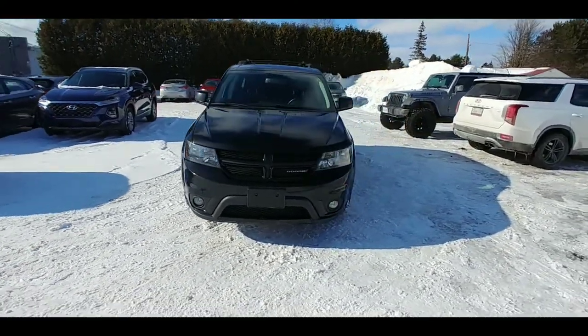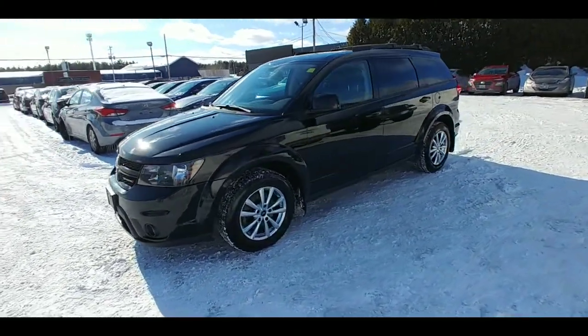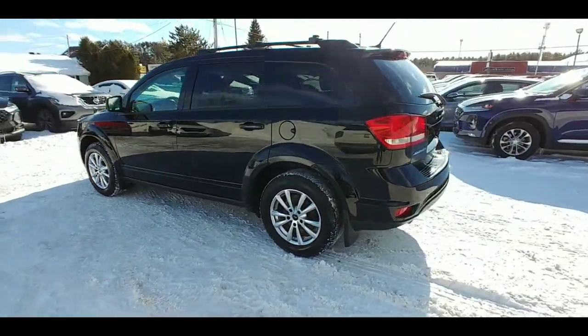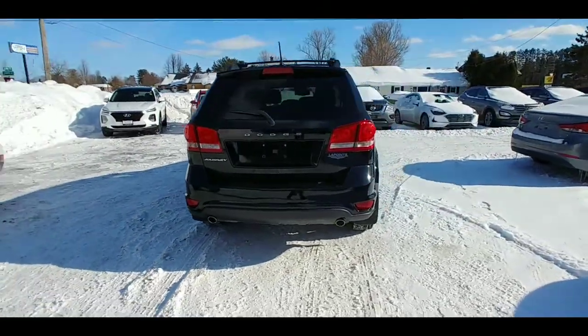All right everyone, check out this fresh trade-in here. This is a 2014 Dodge Journey. This car is very well equipped for the year and it has the optional third row, meaning you can sit seven people in this vehicle. Isn't that fantastic? Room for all your friends.